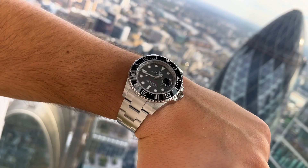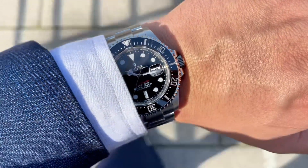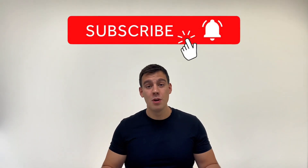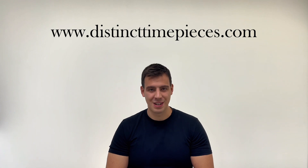In my opinion, it doesn't get much better than the 126600. Let me know what you think about this Rolex Sea-Dweller in the comments. If you enjoyed this video, leave a like, subscribe to the channel, and check out our website at distincttimepieces.com. Thank you for watching and I'll see you on the next one.